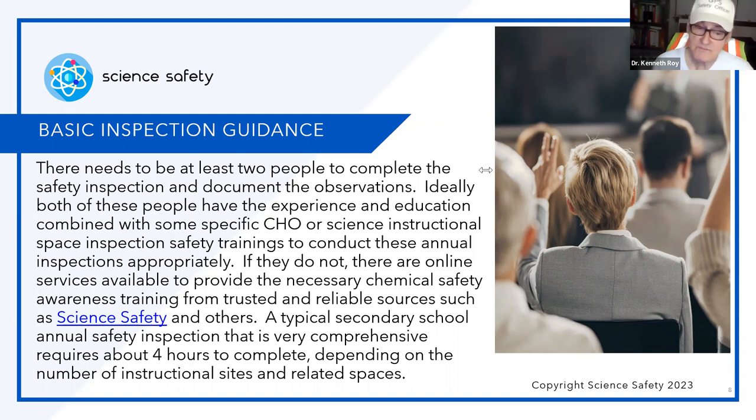I have done these — sometimes it's two hours, sometimes it's a whole day. Again, that's only an average. When doing these inspections of instructional spaces and related areas, you need to go beyond the laboratory, because there are chemical hazards, biological hazards, and physical hazards in all of these areas that need to be looked at to make sure things are done appropriately and safer.